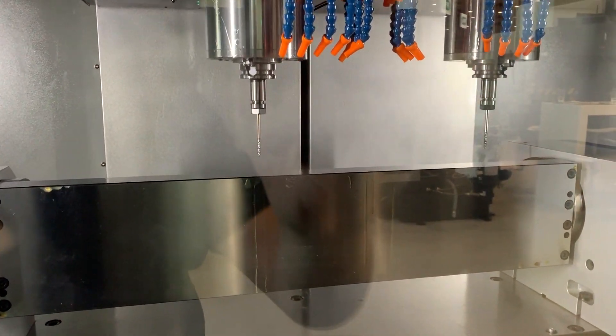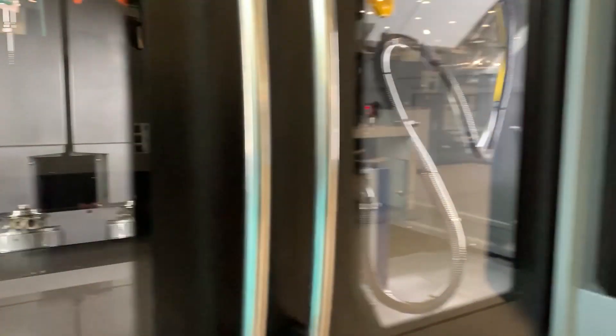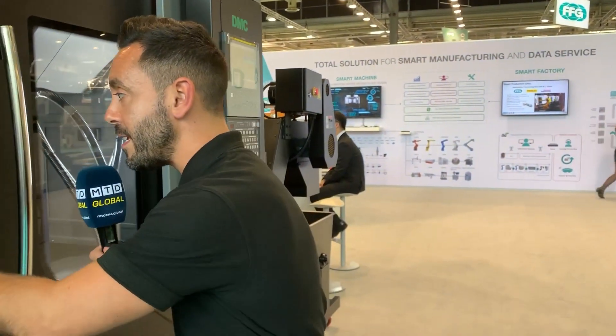As you can see with this particular setup, it's using a trunnion and it looks like automotive valve bodies that it's manufacturing. Obviously it needs the right application — you need to be manufacturing the same parts, maybe in high volume. But nevertheless, if you are manufacturing those parts, you should be considering this type of machine.